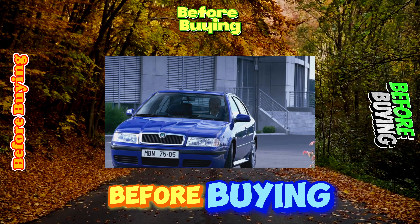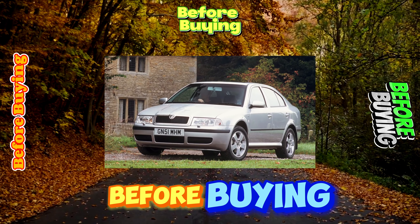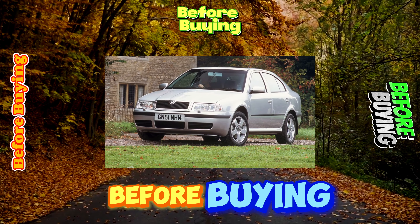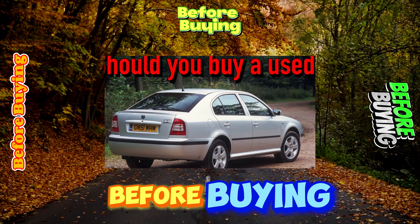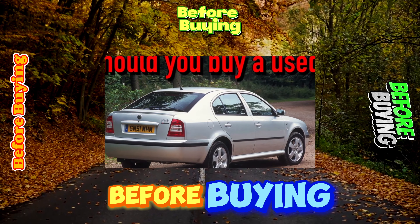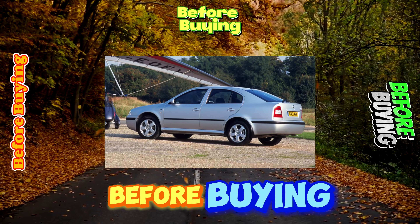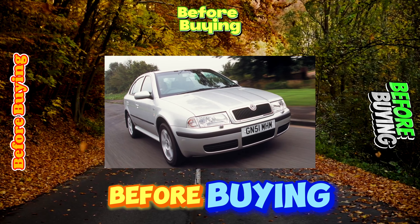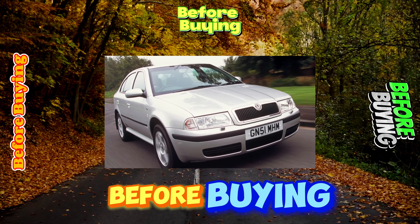When buying a used car, especially from the first years of production, you should definitely check the performance of the shock absorber supports of the trunk lid. The fact is that it is large and heavy, and over time the supports get tired of holding it. One spare part is $46, work is $3. Also check the rear power windows — servicemen noted cases of their failure. Spare part: $75, work: $12.